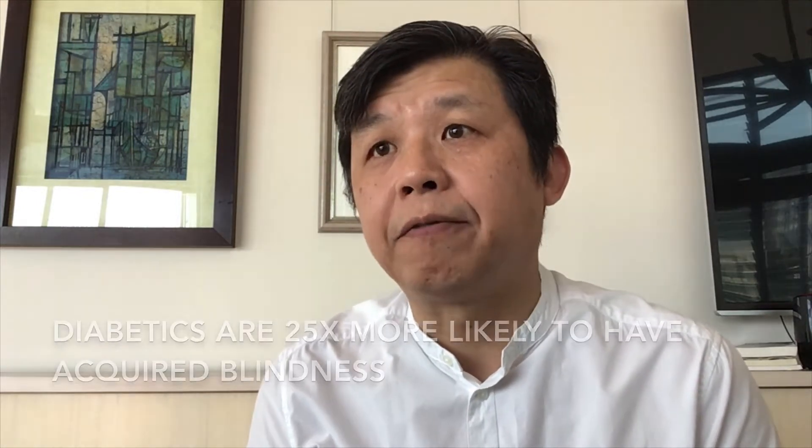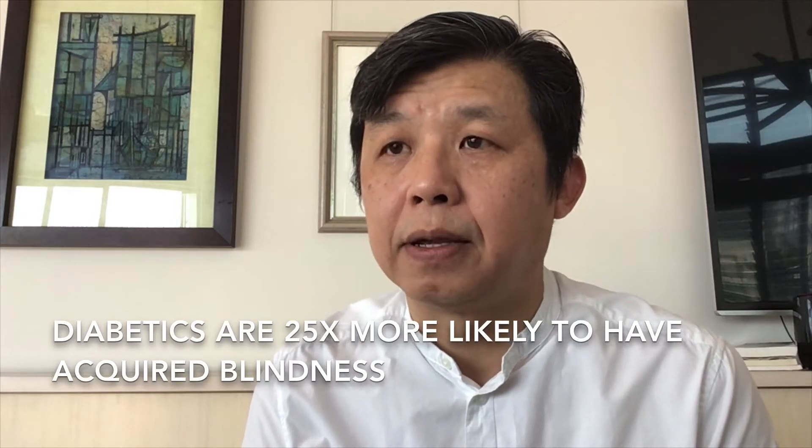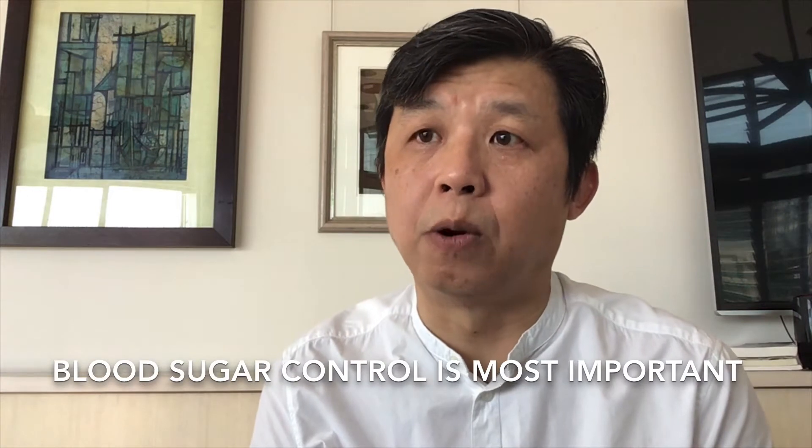I'm going to cover diabetic eye disease. About 12% of people in Malaysia are diabetic, and the eye is an important organ that can be affected by this disease. If you are diabetic, you are 25 times more likely to go blind compared to a non-diabetic, and most of this can be prevented if you see your eye doctors early and, of course, control your blood sugar well.